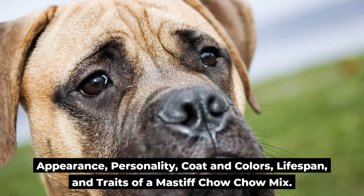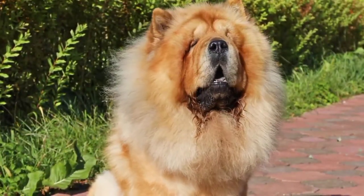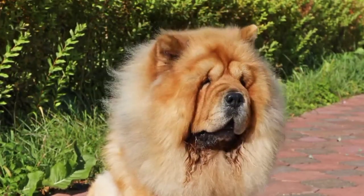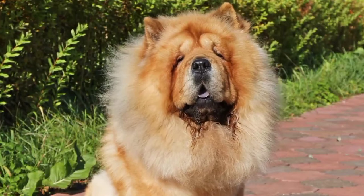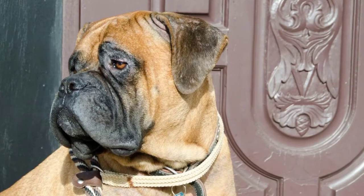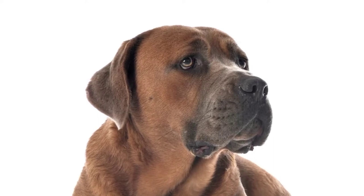Appearance, Personality, Coat and Colors, Lifespan and Traits of a Mastiff Chow Chow Mix. The Mastiff Chow Mix has a unique appearance. Your dog will most likely have a lion-like appearance like a Chow. However, she will also likely have a Mastiff's bulk. Many dogs of this mix have strong personalities and are inclined to be the leader whenever they see the opportunity. These dogs usually get along with other dogs, but proper introductions are necessary to prevent bossy behavior toward newcomers. A somewhat longer, thicker coat is typical of these mixes.